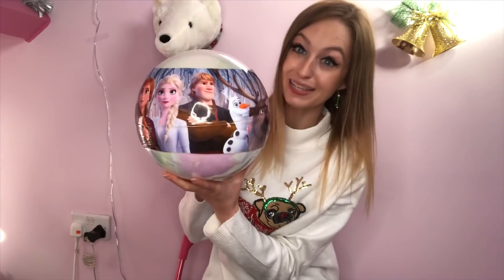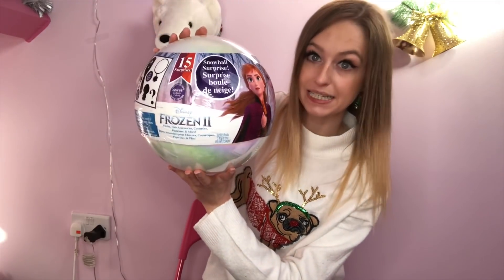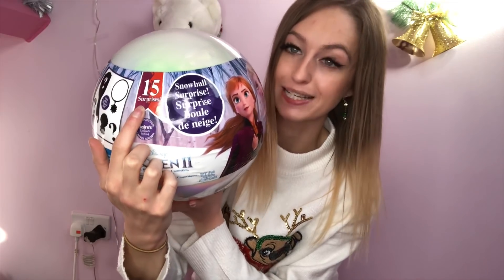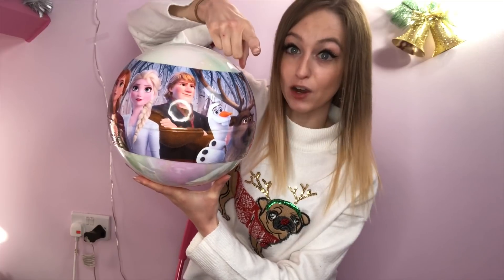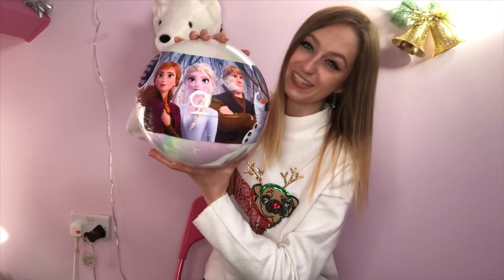Hey guys, it's Ria and welcome back to Festive Frenzy Day 8. In this video I'm going to be unboxing and opening the Frozen 2 Snowball Surprise from the store Klairs. This is limited edition and it says there are 15 surprises inside. We're going to be opening it, seeing what's inside, and giving a review on whether I think it's worth the money. Make sure to click that subscribe button if you want to be entered into my Christmas AirPod giveaway, and give this video a big thumbs up if you love Disney and Frozen. Let's get into this video.